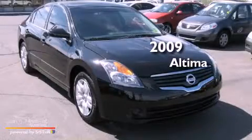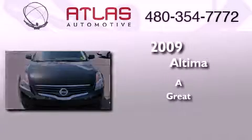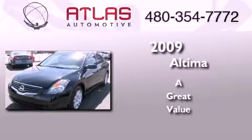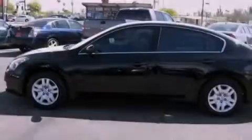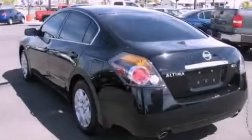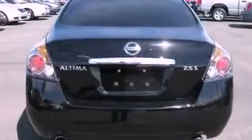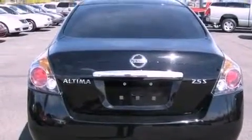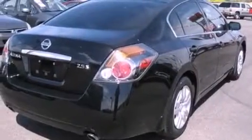This is a 2009 Nissan Altima. Features include a multi-link rear suspension, a low tire pressure indicator, a rear window defroster, a security system, 12-volt power outlets, rear impact crumple zones, an anti-lock braking system, front multi-stage airbags, and air conditioning.